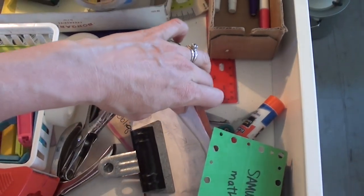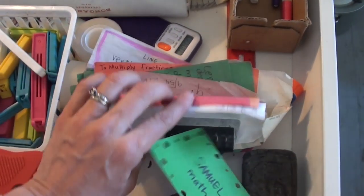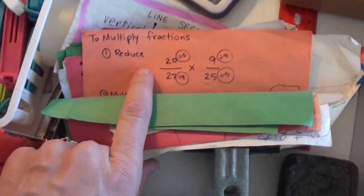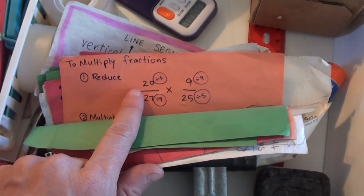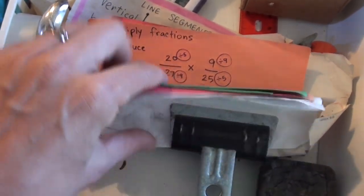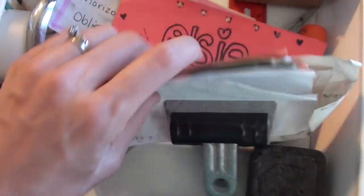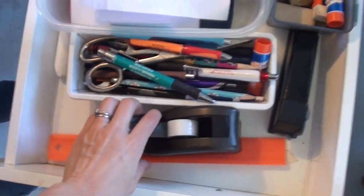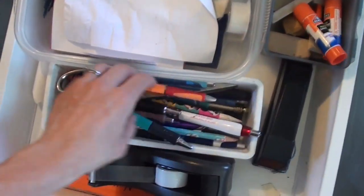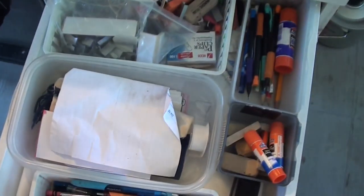We also do these things called clue cards. When kids are learning something new — a new concept — they are free to make a little card to remind themselves of that concept so they don't have to keep looking back to the lesson where it was taught. They can just glance at the card and remember how to do it. Over time we can start throwing some away because there are a lot of unused ones here. This is our other office supply drawer with random pens, glue, and so on.